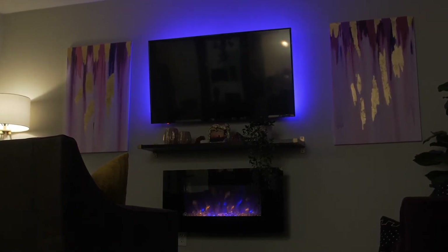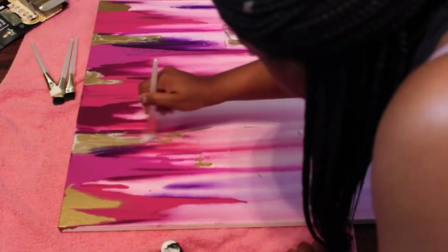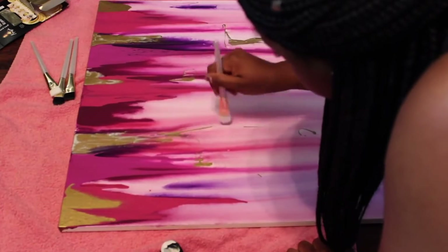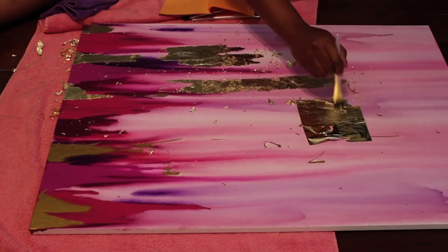I have more original art in this space. These canvas paintings beside my TV I actually painted myself and it was really easy and fun to do. I have a video about how I made those — check the description box.